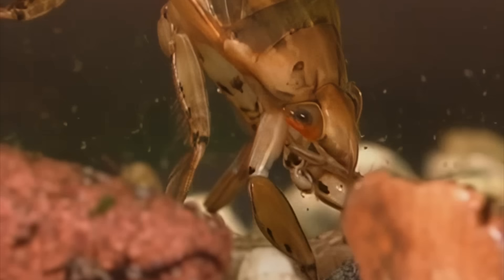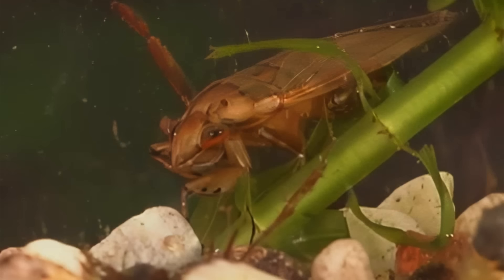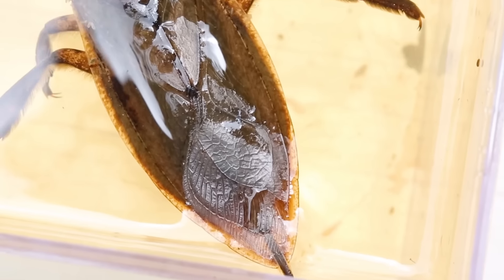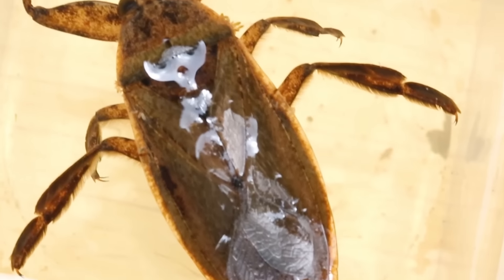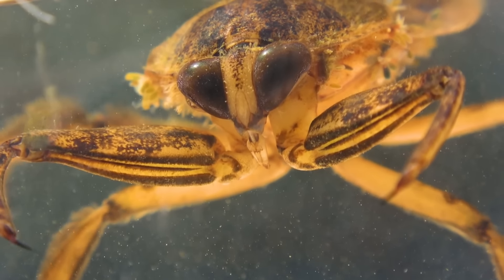Despite being found almost always at the bottom of ponds, streams, or lakes, the giant water bug actually can't breathe underwater. Instead of lungs, they use a specialized breathing tube that extends from their rear abdomen when the giant water bug rises to the surface. That's right — the giant water bug breathes through its very own butt snorkel.